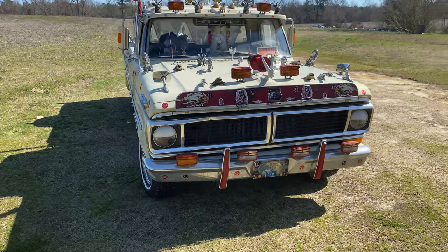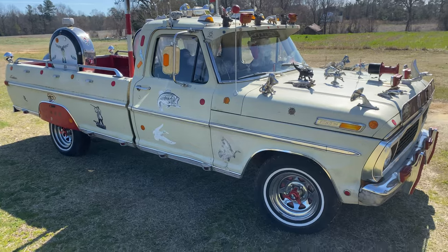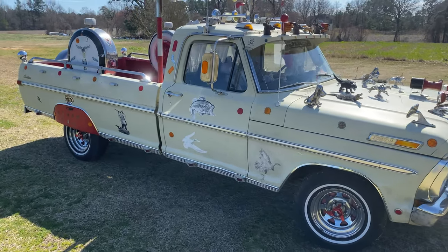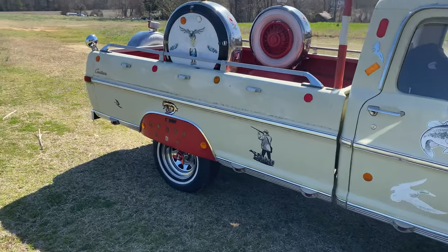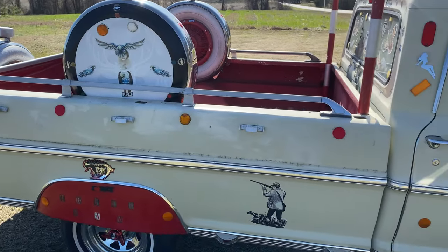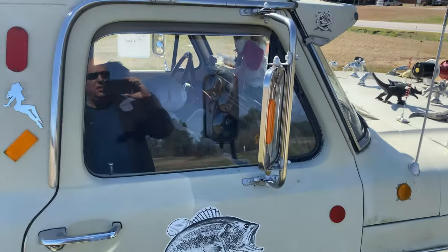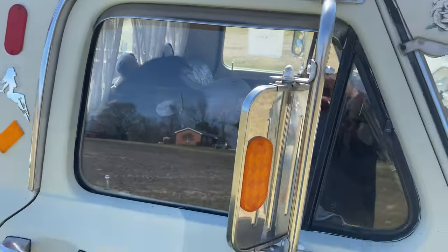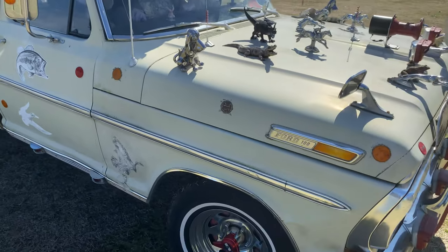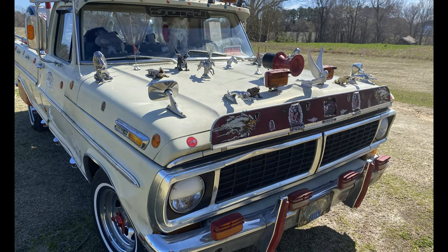I didn't get the other side over here, so let's get this side and see. It's pretty much the same.